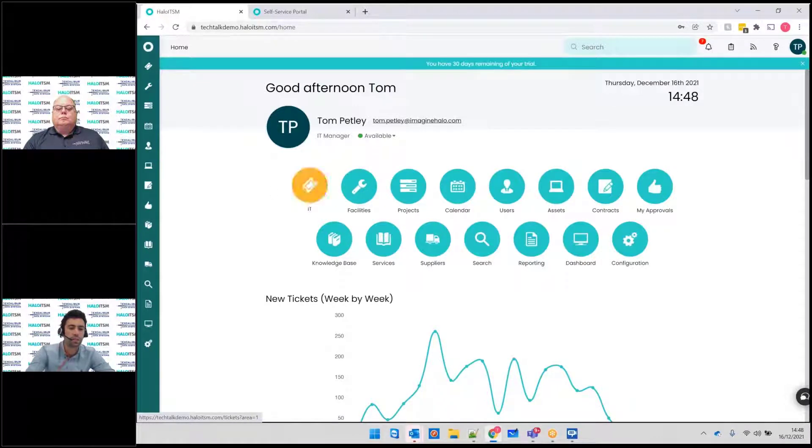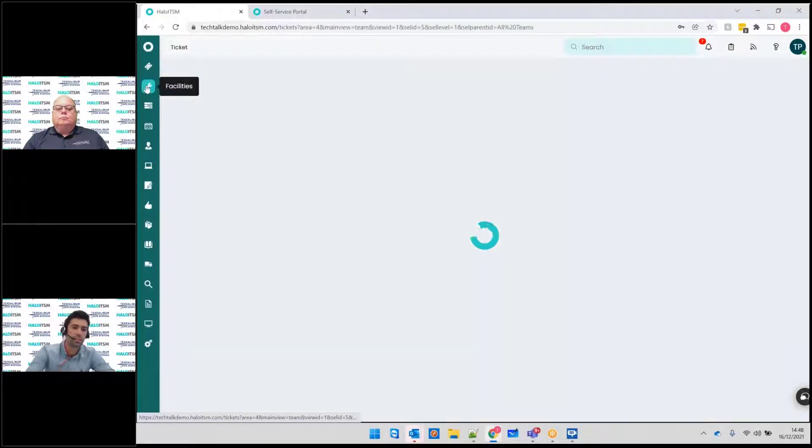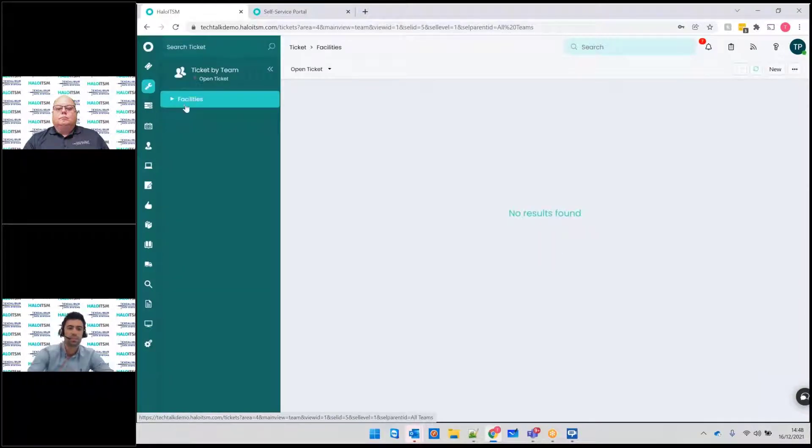Within the system, we can have these different ticketing areas or service areas within the tool. We've got all our IT stuff here and we've also got all the facilities area here. If we go into facilities, we'd have all our facilities teams down the side and all our tickets within there. Based on the role of the person, someone in facilities wouldn't ever have to see the IT area or any of the other areas if you didn't want them to.